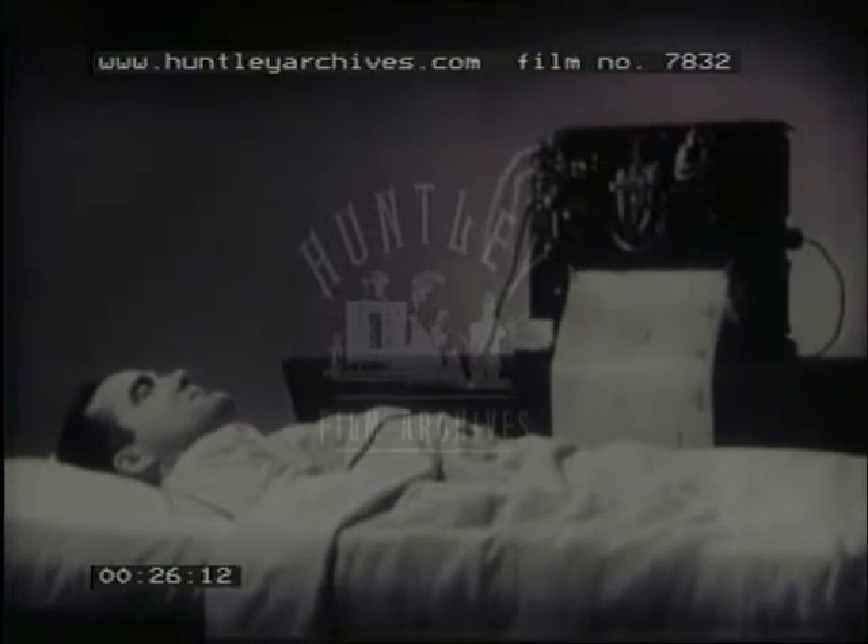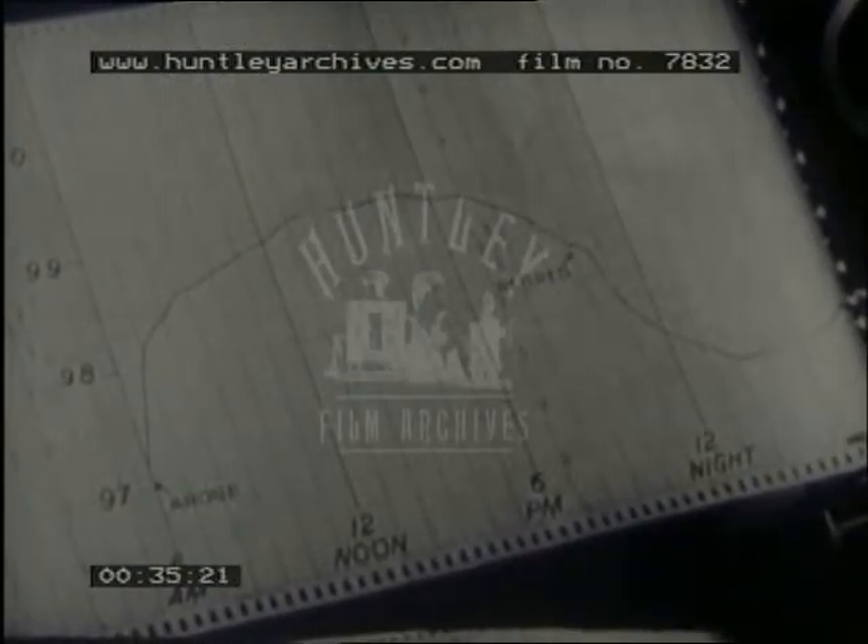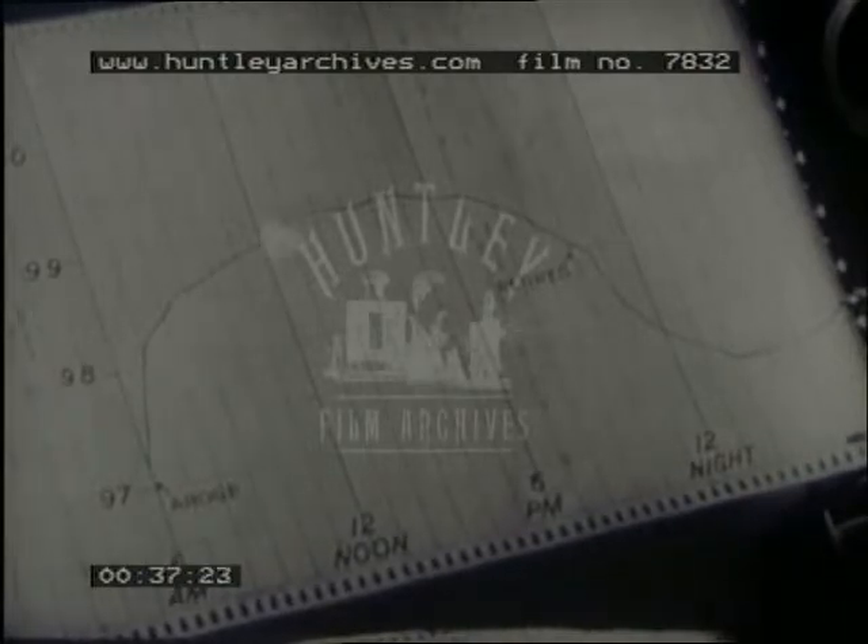Subjected to great fluctuations in external temperatures, yet, despite these variations, man maintains a body temperature that is almost constant. This machine is making an accurate and continuous recording of this man's temperature. Normally, the temperature varies slightly, fluctuating regularly over a 24-hour cycle. It rises during the day and falls at night.